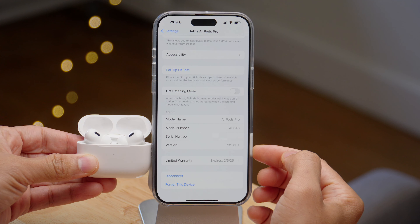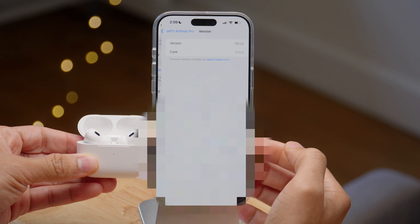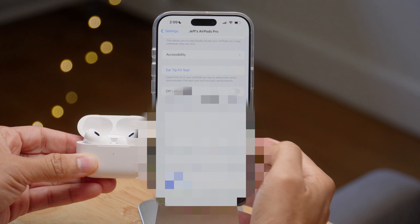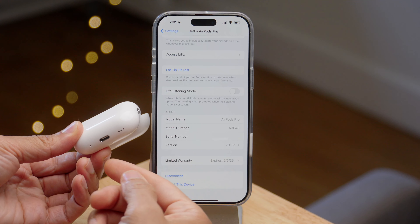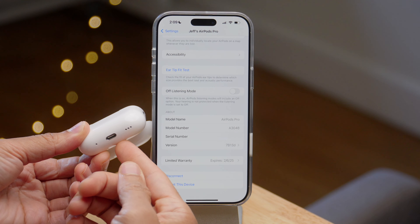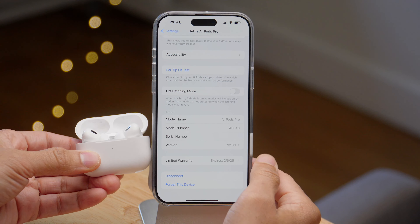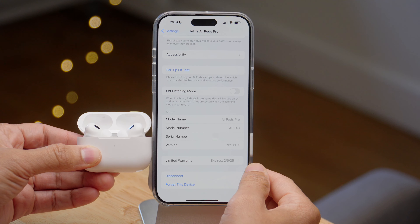You will need AirPods Pro 2 running firmware version 7B13D or later. Now there's no way to force your AirPods to update, but if you plug it in — and I'm assuming you'll need to have betas enabled for AirPods — it should automatically update after a while. So just be patient.